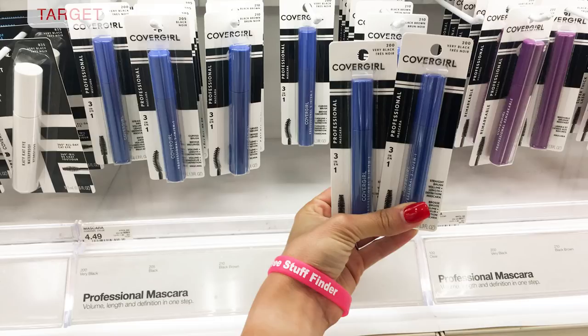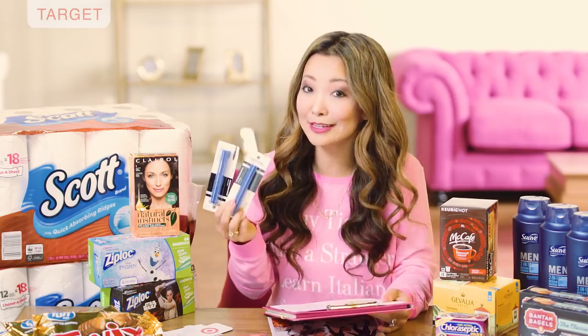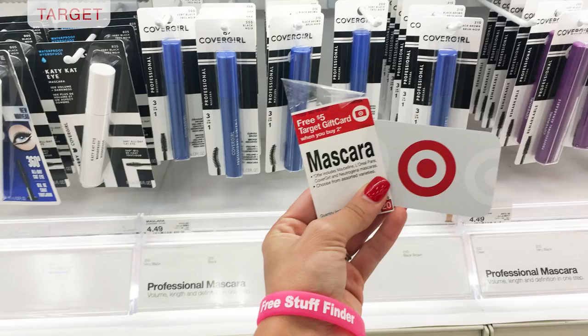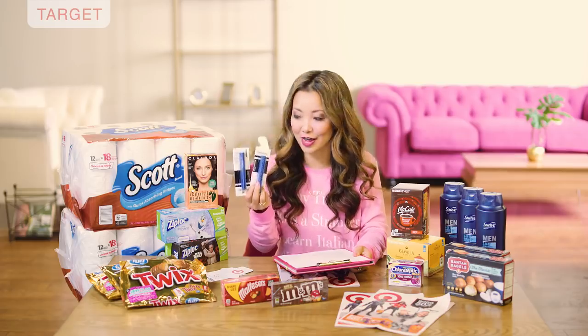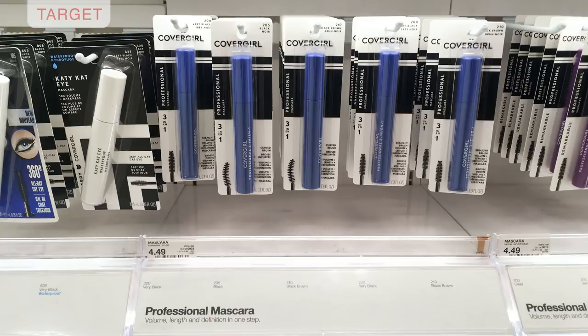First off at Target we have CoverGirl mascara that you can get for free and it's super easy to do. We have a $2 off printable coupon and all mascaras are on promotion this week for buy two get a $5 Target gift card. These CoverGirl professional mascaras have a starting price of $4.49.